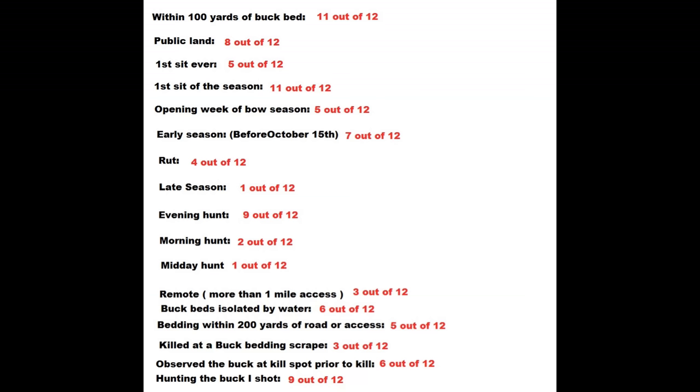So stories are great, but how do we use this data to help us become better hunters? Before I even get into the data, I want to say that when I look at my average bucks — the three-year-olds in that range — those bucks don't match the data of the older mature bucks. I think you have to hunt mature bucks to kill big bucks. Hunting within 100 yards of the buck bed: 11 out of 12 of these bucks were shot within 100 yards of the buck bed. Eight out of 12 were shot on public land.